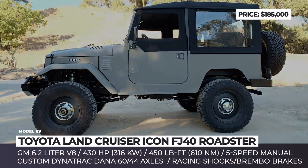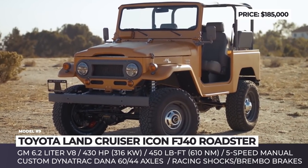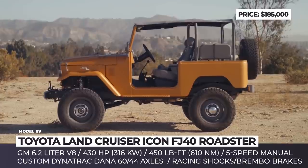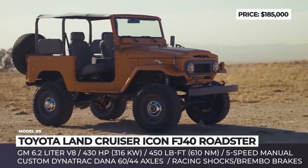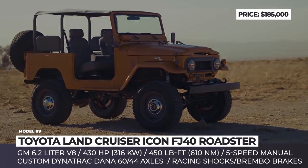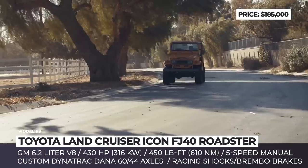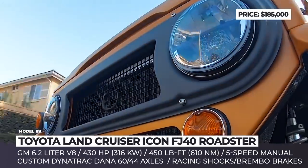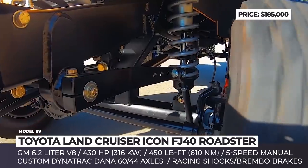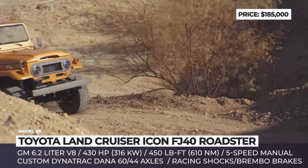Presented at the 2017 SEMA show, this build by the Los Angeles shop Icon is based on the beloved FJ40 generation Toyota Land Cruiser produced in the 1960s. Still as rugged as the original, the truck loses all doors and windows, while its metal roof is replaced by a piece of fabric that can be removed when needed. Under the skin, it also hides plenty of thought-out treatments.